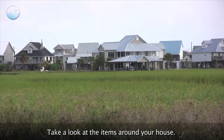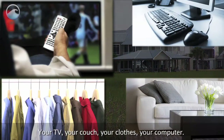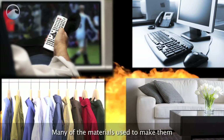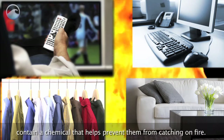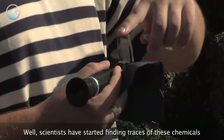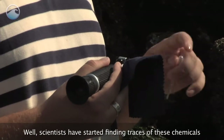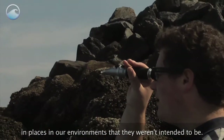Take a look at the items around your house — your TV, your couch, your clothes, your computer. Many of the materials used to make them contain a chemical that helps prevent them from catching on fire. Great idea, right? Well, scientists have started finding traces of these chemicals in places in our environment that they weren't intended to be.